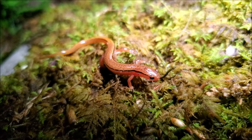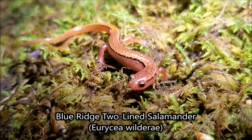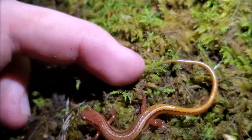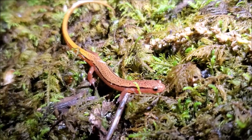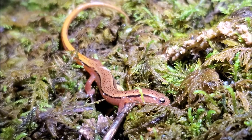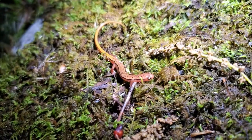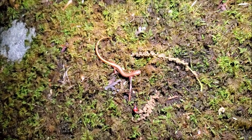First salamander of the night is this little Blue Ridge two-line salamander. These are much smaller bodied and more slender on average than their close relatives the southern two-line salamanders, and they're limited to the Blue Ridge Mountains. We're around 5,000 feet here. These can be a lot more vibrant — almost neon orange sometimes — but this is pretty typical looking, not a whole lot different from some of the southerns other than being smaller and more slender. I'm going to leave this little salamander on the crawl and see what else we can find.